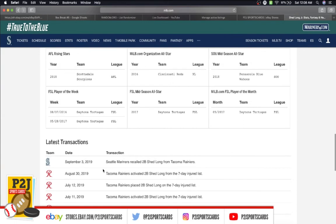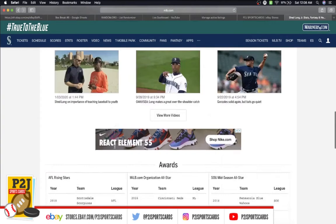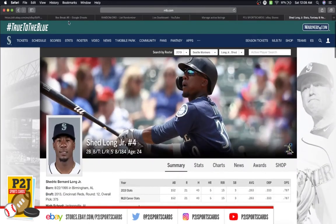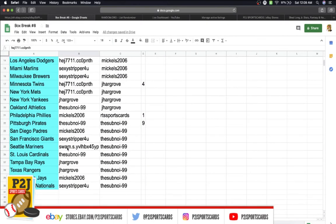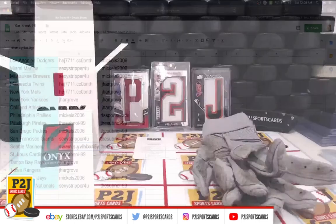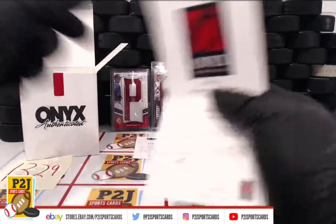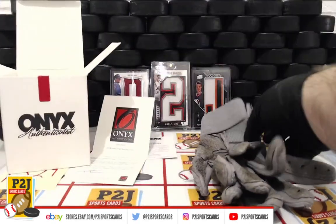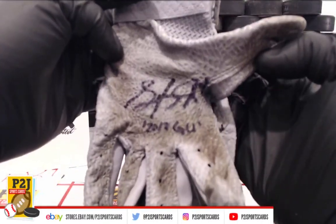He is currently on Seattle — he's not retired or anything like that, so we don't need to randomize. This is going to Seattle, his current team. Let's see who has the Seattle Mariners. The Seattle Mariners is going to Swam. Congrats, Swam, on the Shed Long game used autographed batting gloves for the Seattle Mariners.